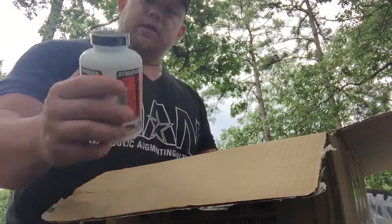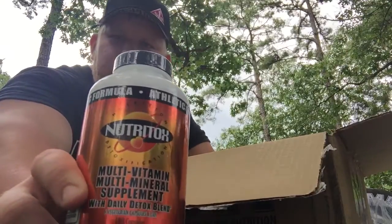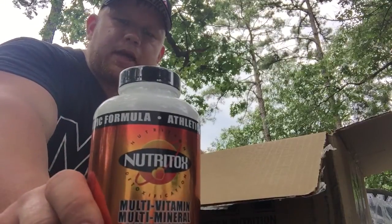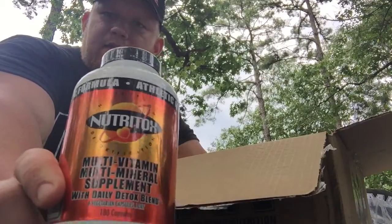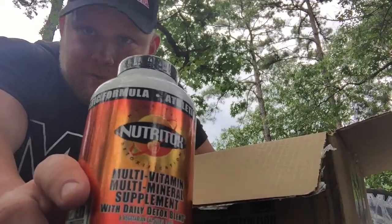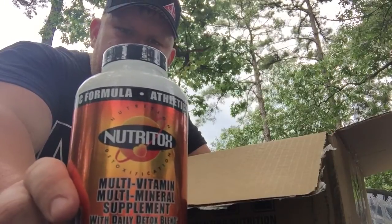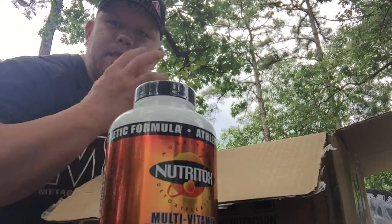After that we have the new Neutrox, which is a multivitamin, multi-mineral, detox blend. These are veggie caps and they're instant release capsules — not caplets. Your body is going to absorb everything in these, unlike a caplet which you'd just excrete. Their motto is 'don't pee out your vitamins.' This is the athletic formula with a daily detox blend.